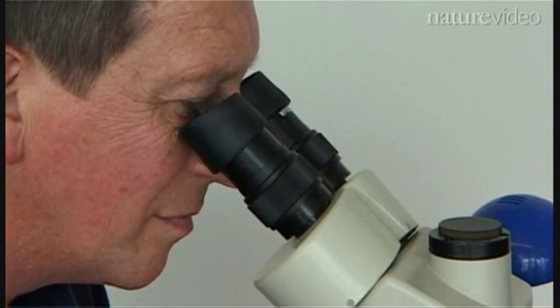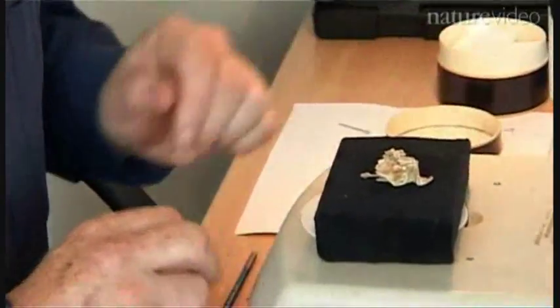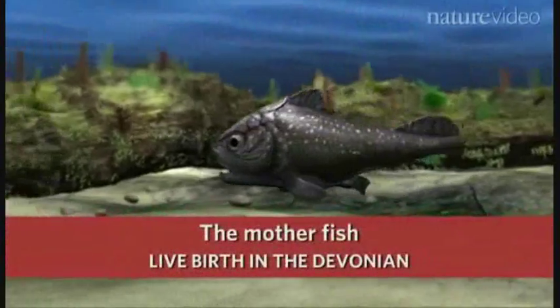An Australian team recently reported in Nature the discovery of an extinct fossil fish from around 380 million years ago, which gave birth like a mammal.